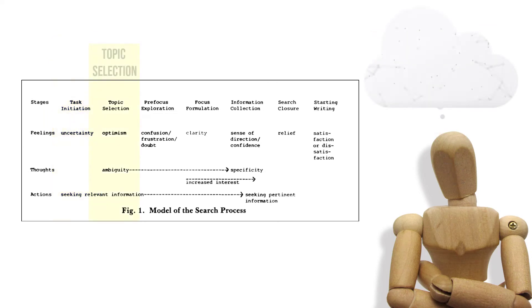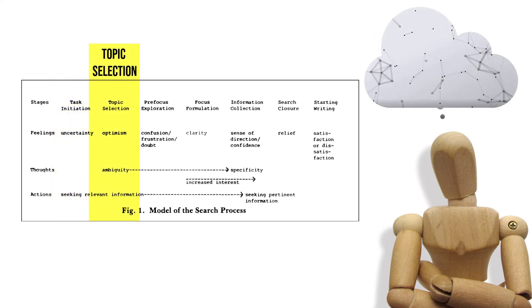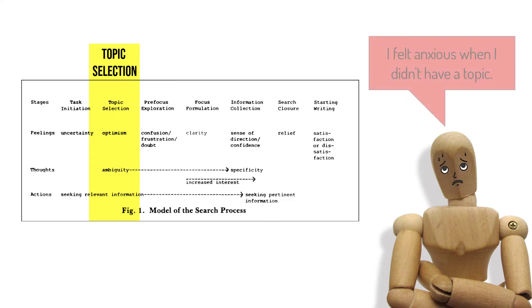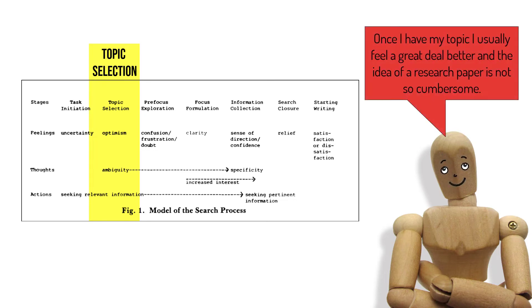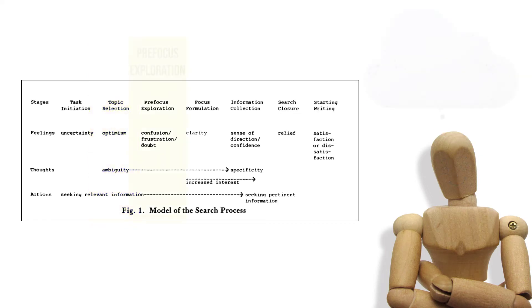At topic selection, students weigh various topics against their personal interest, the teacher's guidelines, and the information and time available. There are feelings of confusion, doubt, and uncertainty. One student said, 'I felt anxious when I didn't have a topic.' The information-seeking takes the form of browsing, often in the reference collection. When a topic is found, anxiety gives way to optimism and brief elation. A student reported, 'Once I have my topic, I usually feel a great deal better, and the idea of a research paper is not so cumbersome.'